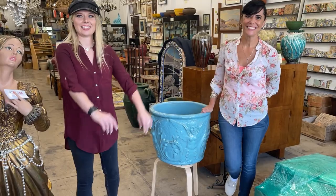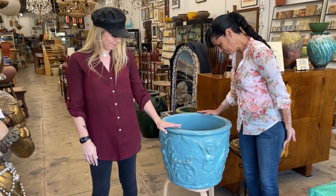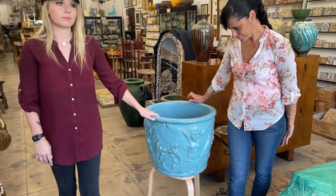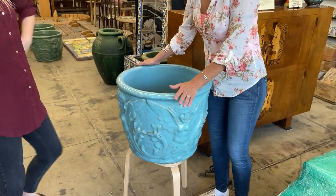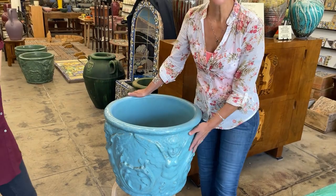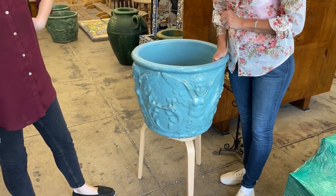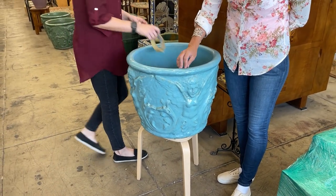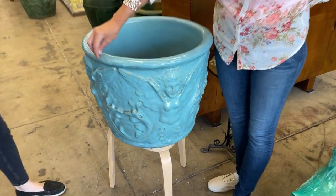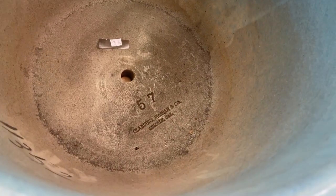I want you to pay attention because sometimes you watch the videos and say, 'Renee, you're crazy with the prices, nobody will pay.' So this is an L.A. retailer that sells to the end consumer and you'll be amazed by some of the prices. This is a Gladden McBean piece, and this particular pot runs for about $4,800.